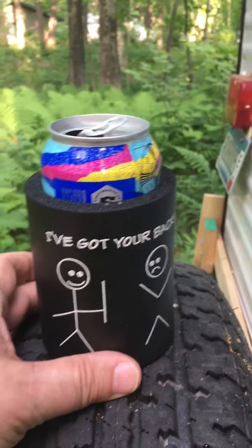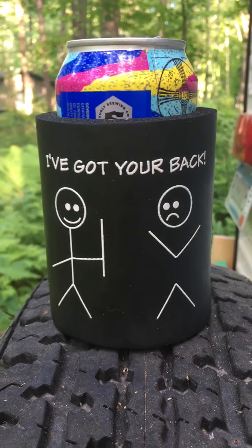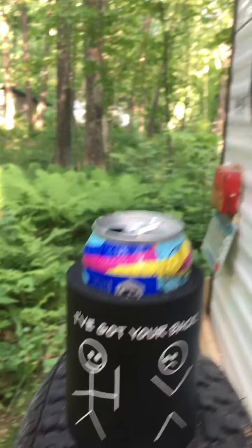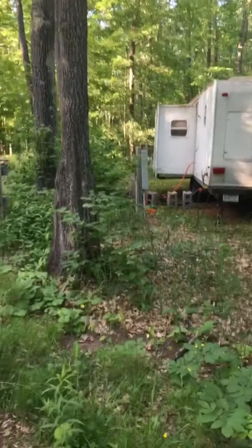My cool can cooler — it says one stick person to the other: 'I've got your back.' Yeah, it's funny to some, obviously not to others, but who's keeping score.